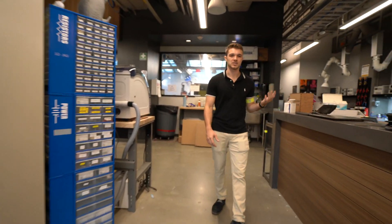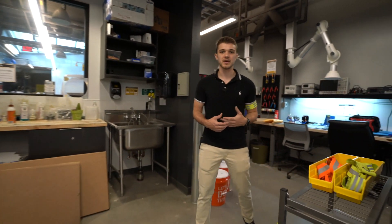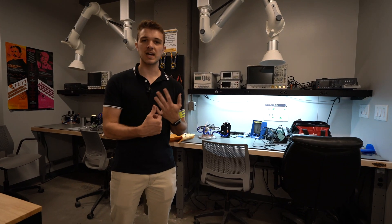The first area we'll cover is the electronics area. Here, students can do everything from soldering to PCB milling, and we have all the equipment for them to test their prototypes. Students typically do everything from fixing their phones to capstone projects, and we also provide them with a range of free components to use in their projects.